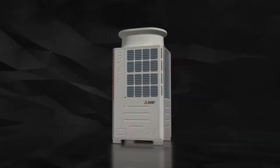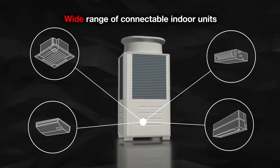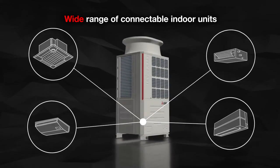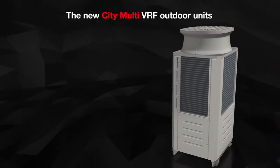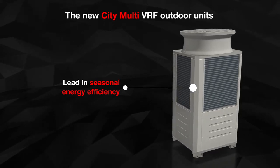The Citi Multi VRF systems can be connected to a wealth of different indoor units from a variety of series, for more flexibility in the design of any individual air conditioning solution. The Citi Multi VRF outdoor units lead in seasonal energy efficiency.